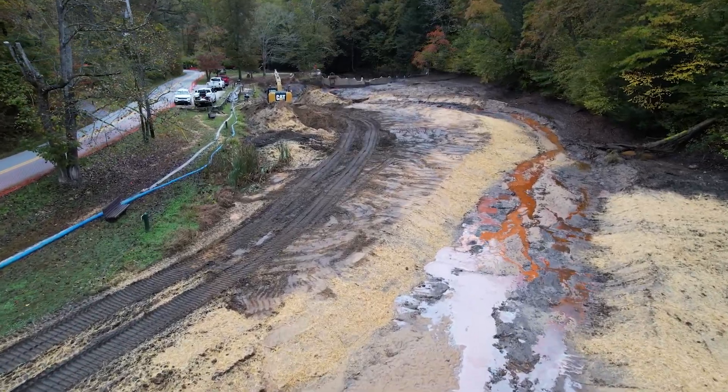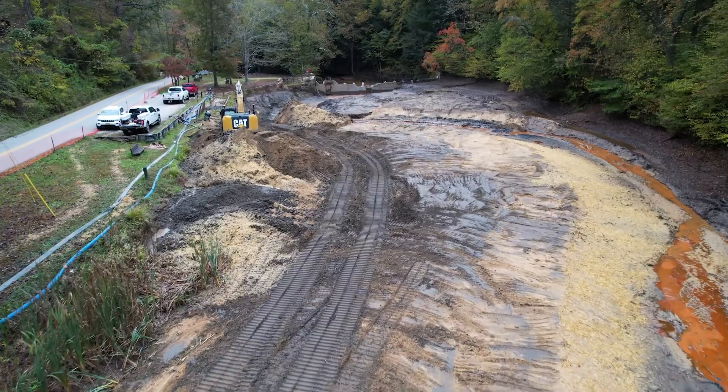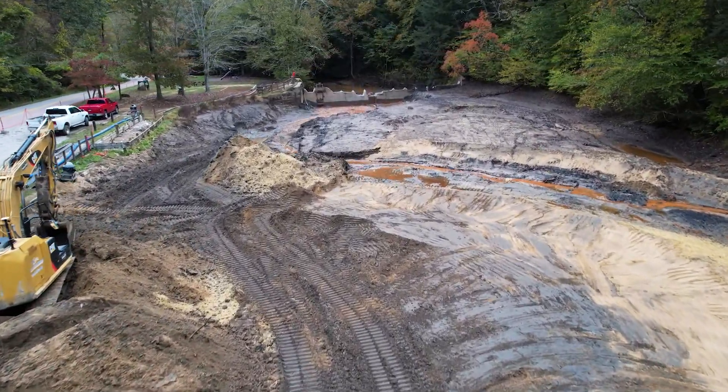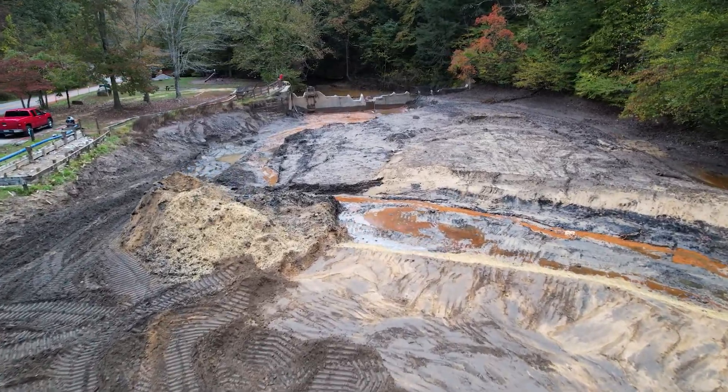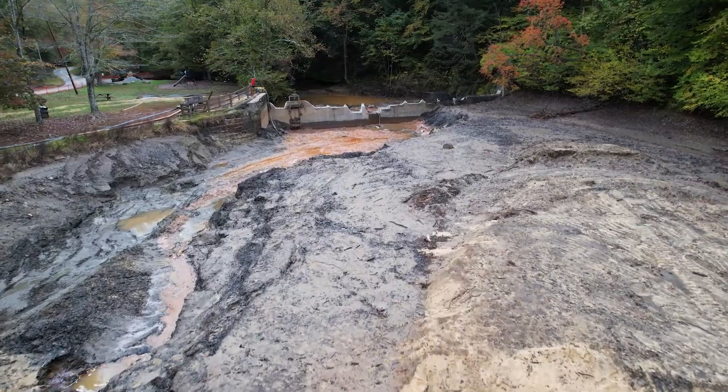Besides the former pond area, crews are making improvements upstream for nearly a mile to improve the overall fish habitat. The project is funded through the DEP's in-lieu fee program and, weather permitting, is hoped to be finished by the end of November. For Environment Matters, I'm Mike Huff. Thanks for watching.